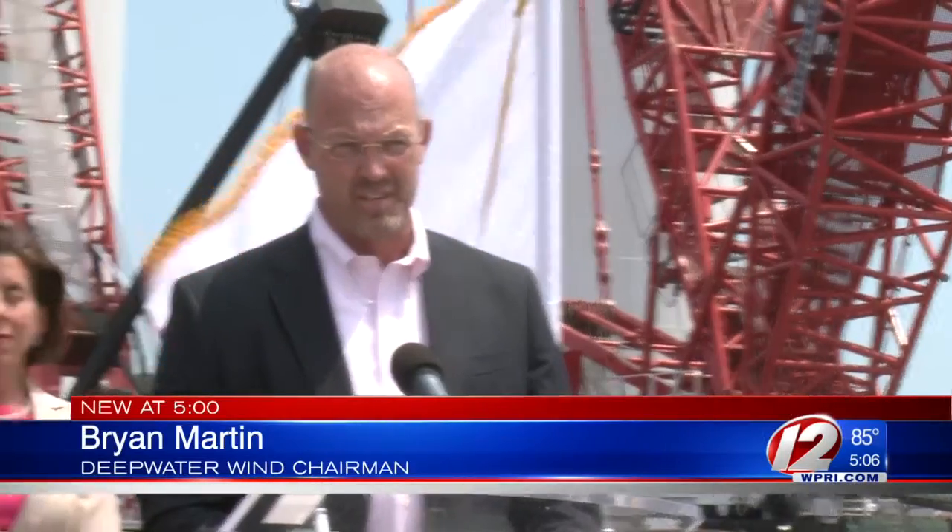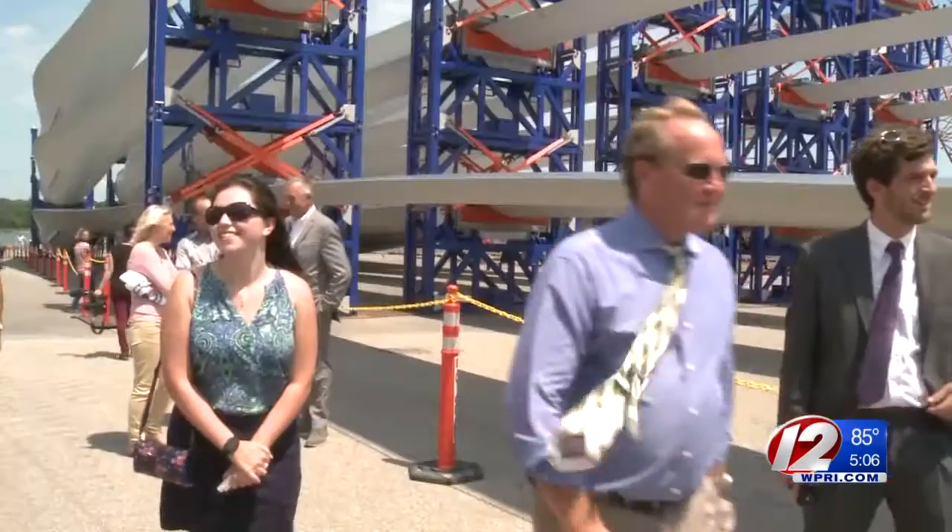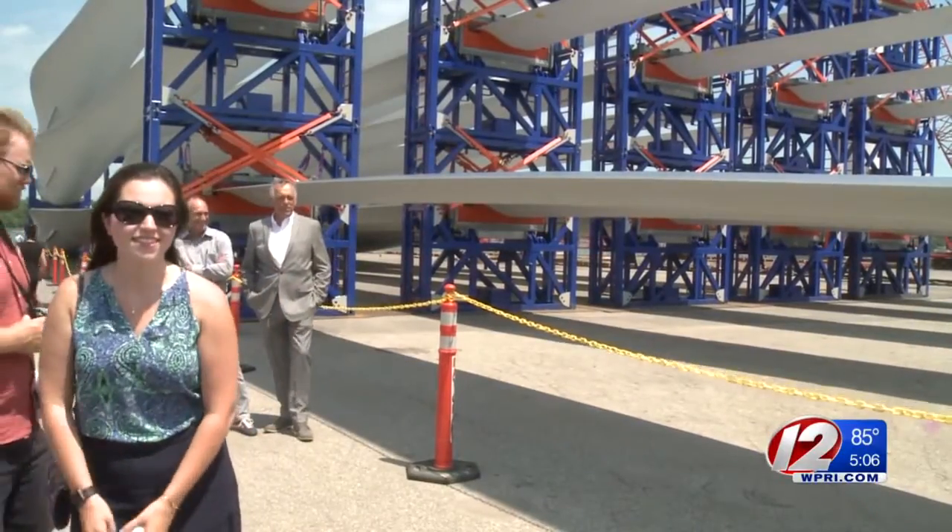We've been working on getting this project going for over 10 years, and we've actually been in construction for two. So to be here standing is something that a lot of us have looked forward to for a long time.